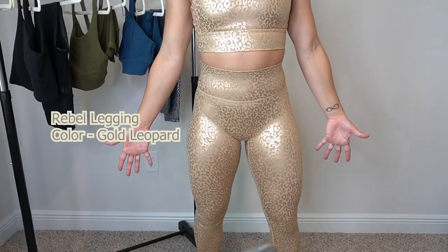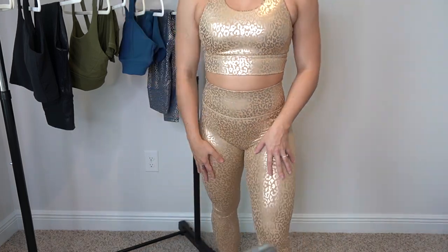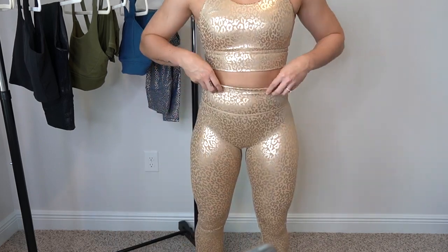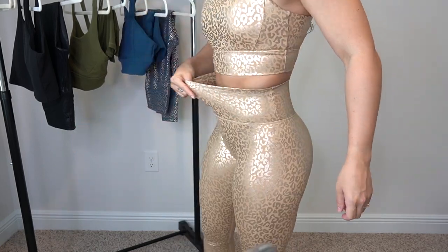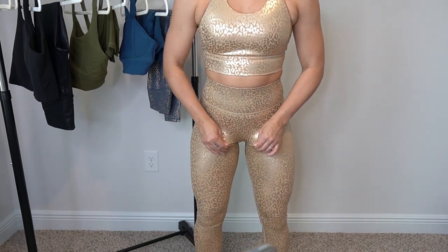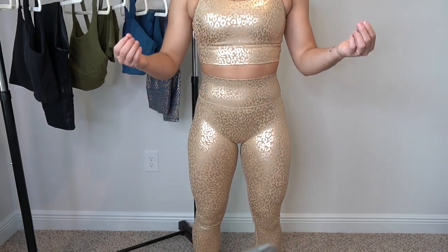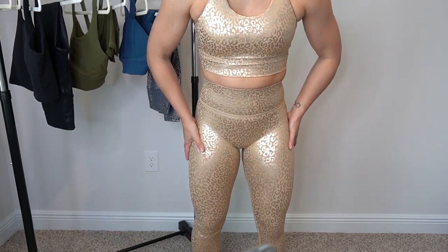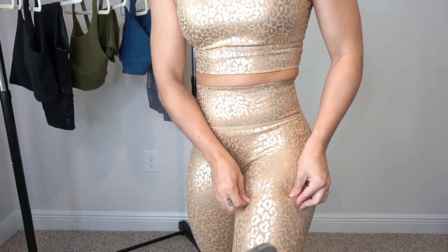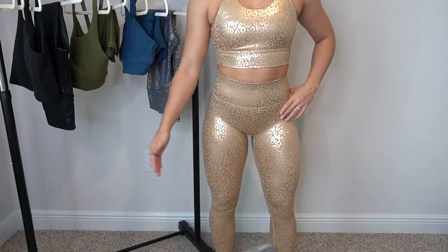Here are the Rebel Leggings in gold leopard, also size small. They are high-waisted, no front seam, and very very compressive — once they're on, they are on. You have to inch your way up through the leg; you can't just grab and yank them up. There's not a lot of give or stretching room, but they do fit true to size. Sizing up would leave too much extra fabric in the crotch area, and sizing down is not an option. If you love high-compression leggings, the Rebel legging is the way to go. Squat test — looks good, and pulling the fabric apart shows nothing coming through.